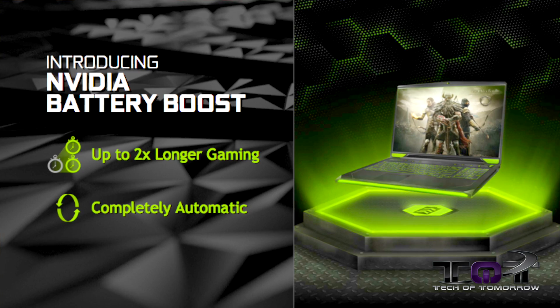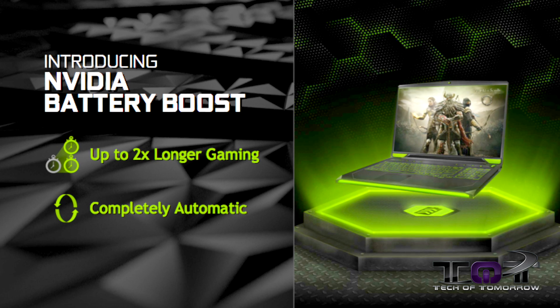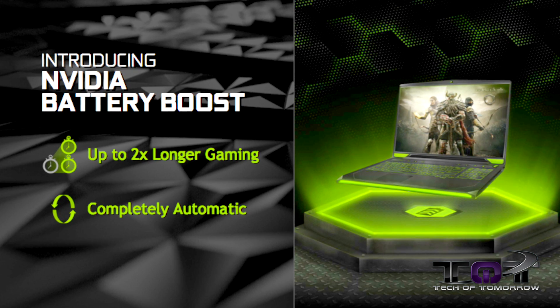Next up is Battery Boost. Nvidia's Battery Boost will be completely automatic, running in the background of your system, and it'll give you up to two times longer gaming. For those of you out there who have a laptop and are always doing laptop gaming, this thing is going to create the settings that best create the longest lifetime for your gaming session. If it can shut something off in the background that you're not using, it's going to automatically do it so that you get the absolute longest gaming life possible.